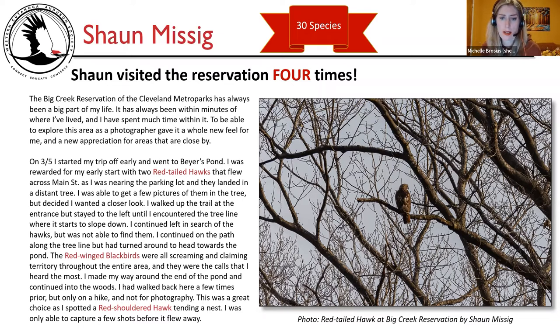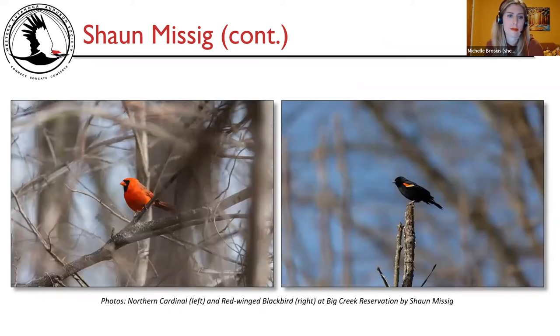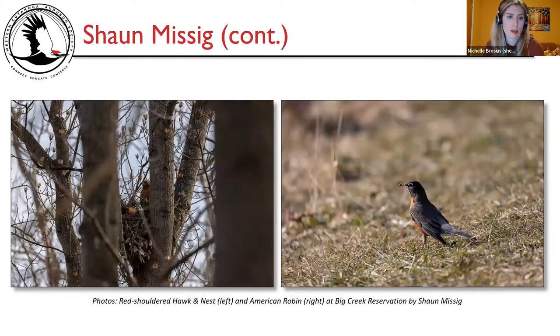He was at Bayer's Pond, so that's a different red-shouldered hawk nest from the one I found. That picture is a red-tailed hawk at Big Creek Reservation by Sean Misik. Two more photos of that red-tailed hawk perched and then soaring. Northern cardinal on the left, red-winged blackbird on the right, and the red-shouldered hawk nest on the left — a great image — and American robin on the right, all at Big Creek Reservation by Sean Misik.